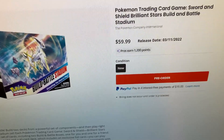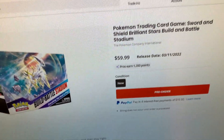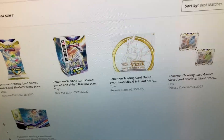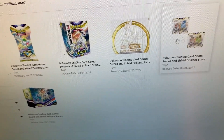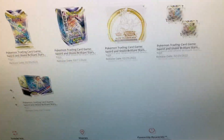Brilliant Stars is set to launch in February of 2022. You will not be charged until the set actually comes out, or around the set, so keep that in mind. This is gonna go quick guys, make sure you head over to GameStop.com — I'll put the link in the description below. Thank you guys, peace out!